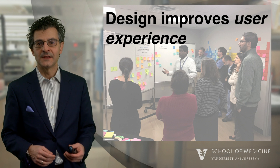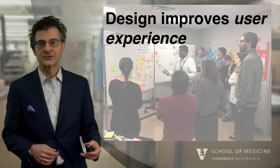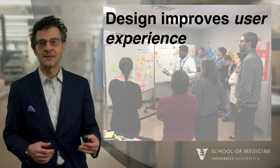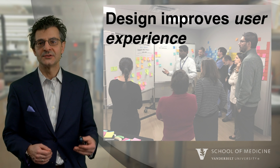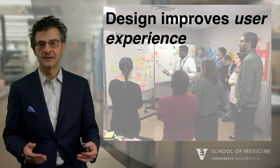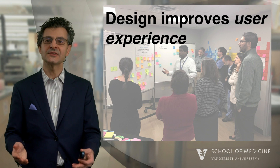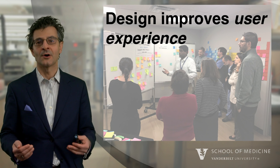Design itself is the intention behind an outcome. So if we apply design thinking, really what we're trying to do is use the concepts of design to improve the experience of the users. And in this case, the users are our patients.